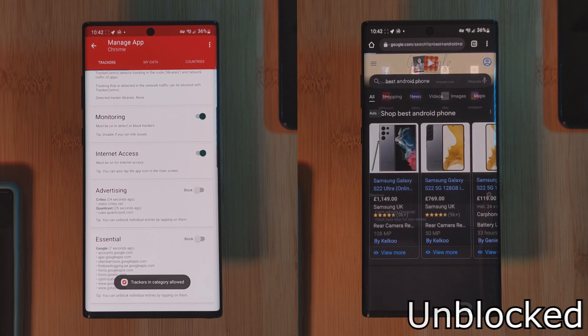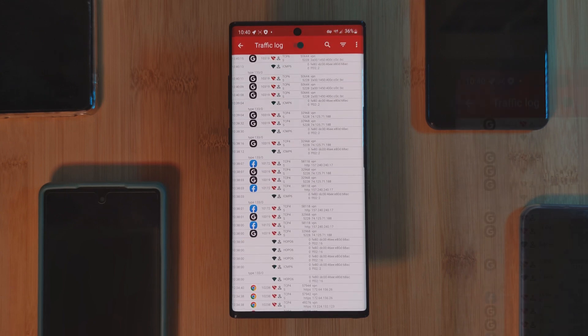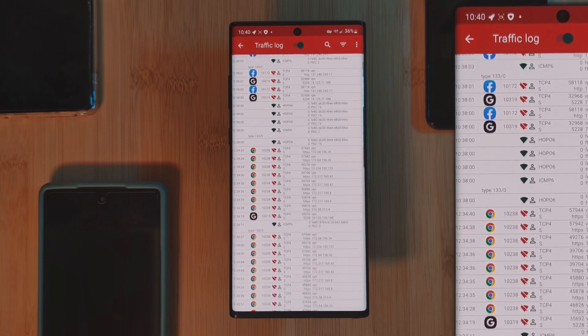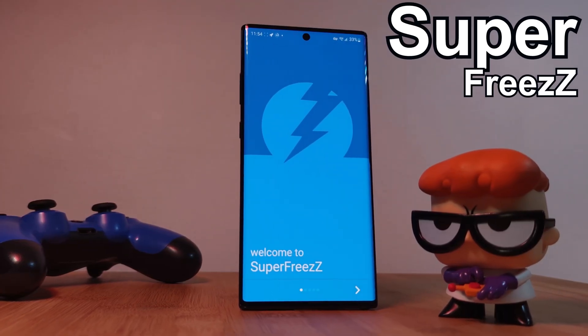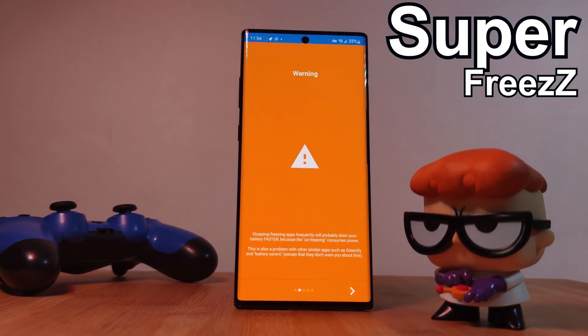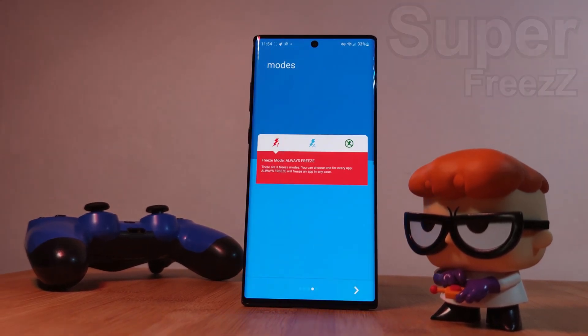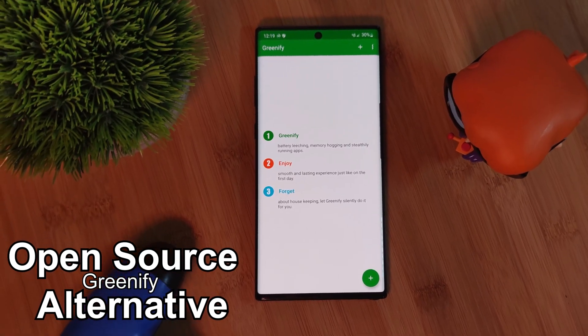The real hidden gem for this app is the traffic logging section, which allows you not only to see exactly where your phone is sending data, but also which apps are constantly doing so. If you combine this information with the next app on the list, Super Freeze, you'll be able to potentially decrease your battery usage as well as save some RAM space.